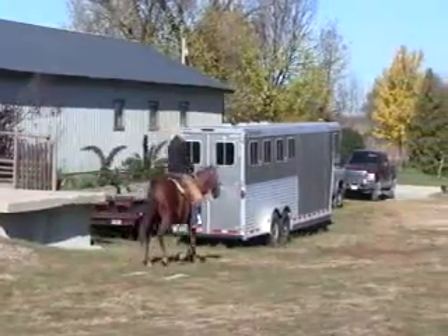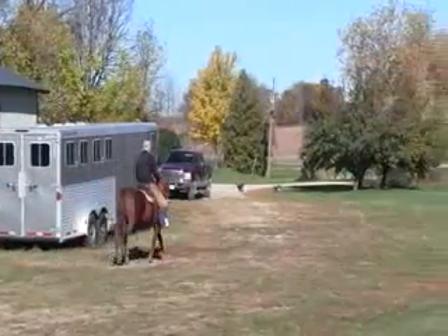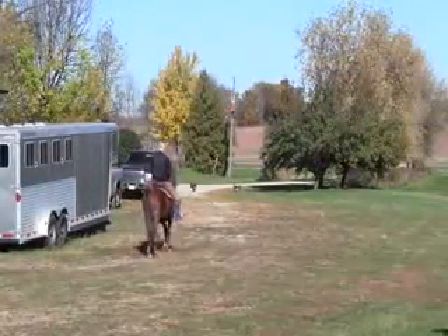Alright, we're going to head on down the driveway here. Meet some chickens and go past some cars and see how she works.